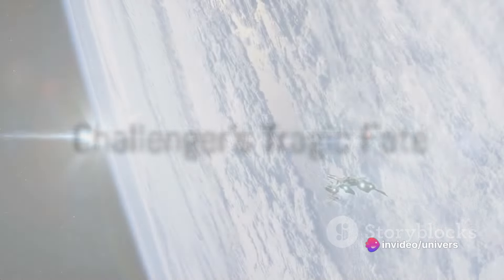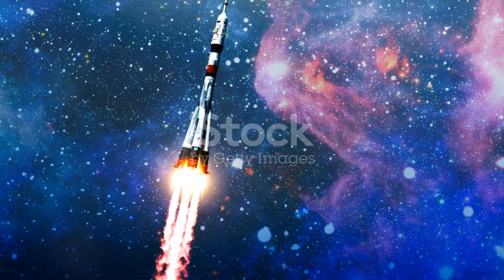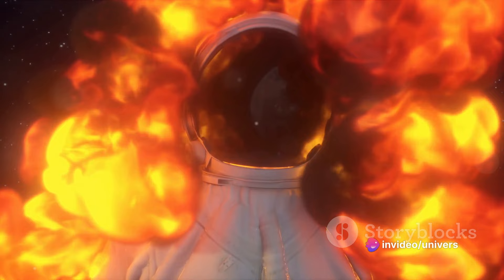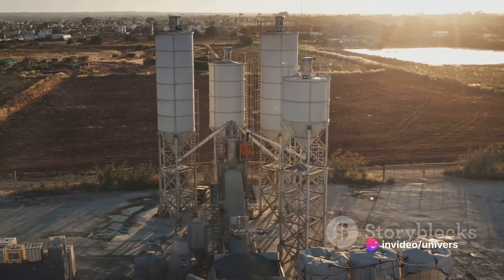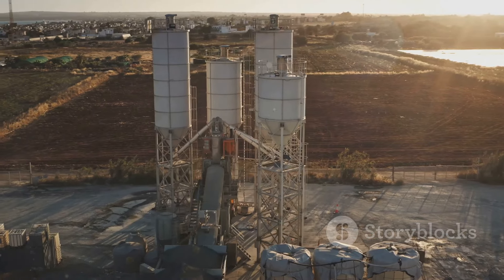Next up, we have Challenger. First launched in 1983, Challenger completed nine successful missions. Yet tragedy struck in January 1986, when Challenger broke apart just 73 seconds into its 10th mission. The debris of Challenger is now stored in silos at the abandoned Minuteman missile silos at Cape Canaveral Air Force Station.